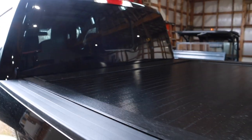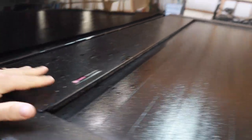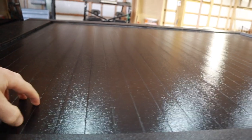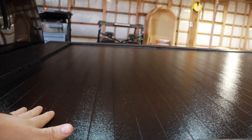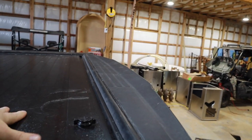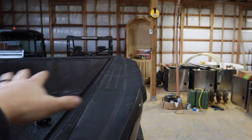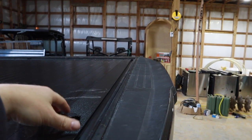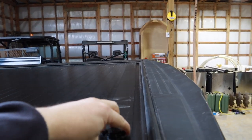Now let me show you what I use for a bed cover — it's the Pace Edwards, I think this is the Jackrabbit, but it's metal. It rolls out and rolls up into this box, so I can have the bed open or closed as needed, and it's got a lock. If I don't like the area I'm in and feel somebody might try to get in, I can lock that and the tailgate locks too — basically a completely locked compartment. Somebody would have to take a grinder to it to get in.